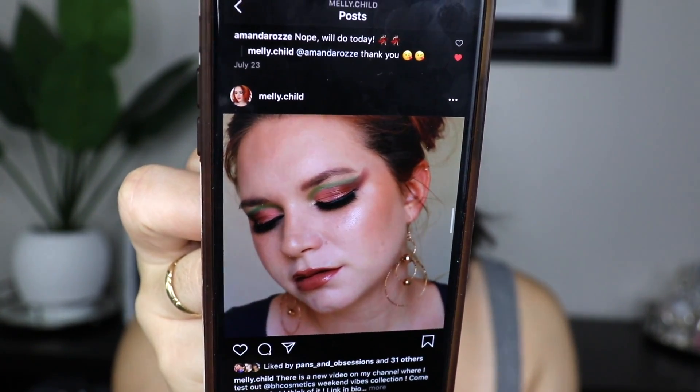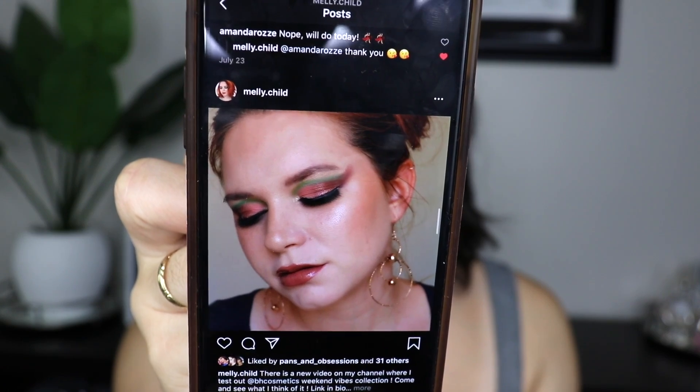It is absolutely beautiful — the colors are so gorgeous together. Another thing I like about watching Amelie is that she doesn't need music to make her videos exciting because she's just really easy to listen to, kind of like ASMR. She's French so she has a French accent, which I think is just amazing in itself.